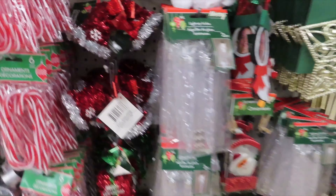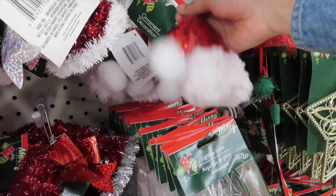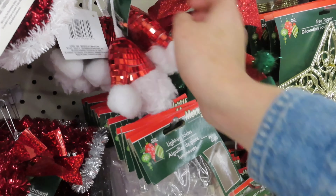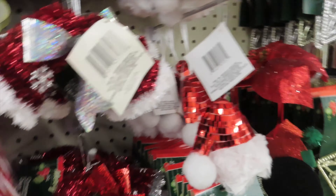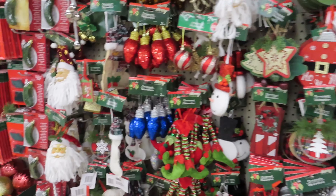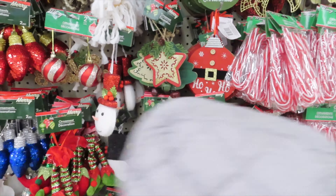And now we are in the ornaments section — all the types of ornaments that they have. I will go ahead and be showing you guys all the different styles and colors. Enjoy!